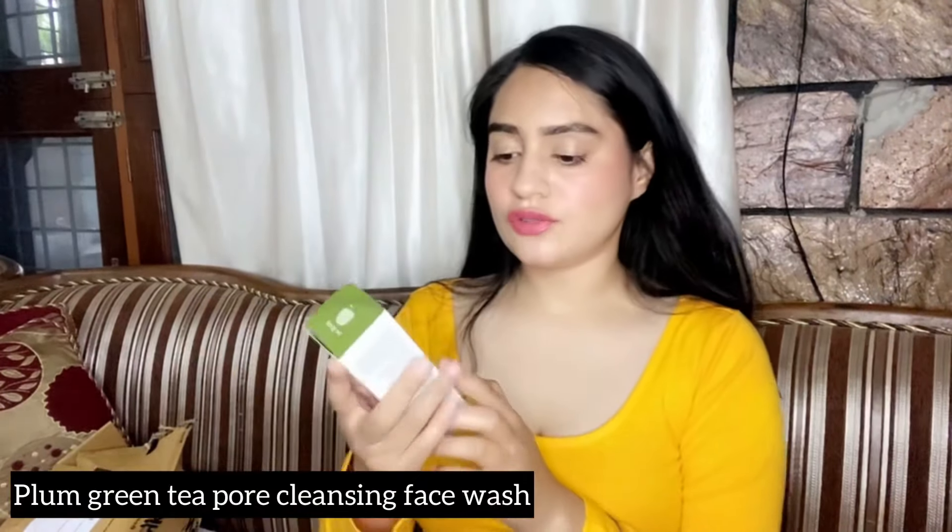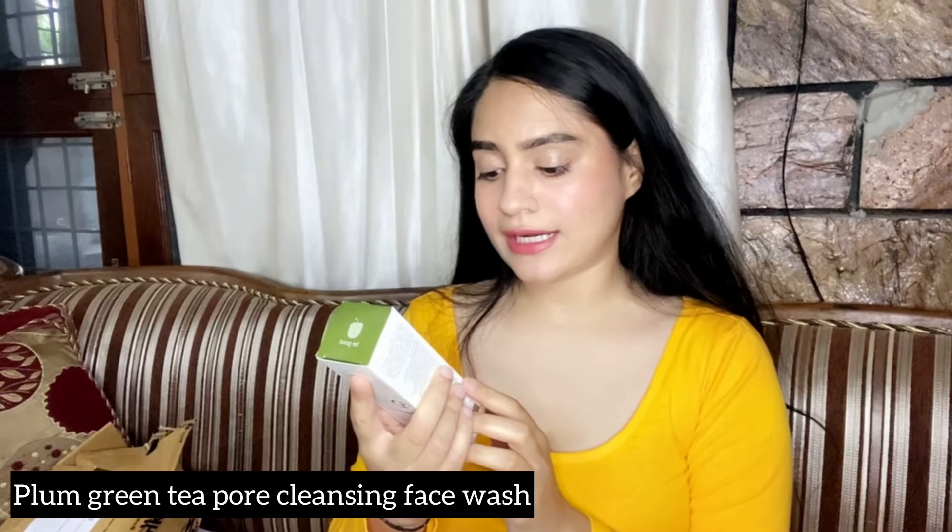So I have everything removed. The first product I have is this green tea pore cleansing face wash. It's very good for exfoliation and it really suits my skin because I have a very sensitive skin. It will also suit acne-prone skin as well — people who have acne or sensitive skin will really benefit from this. I really love it and it has suited my skin very well.